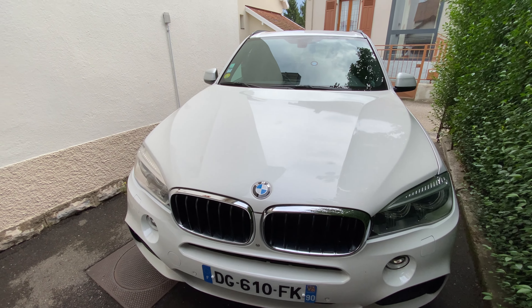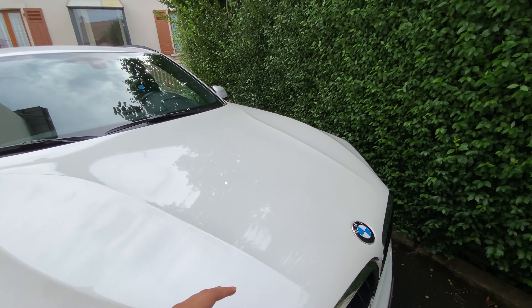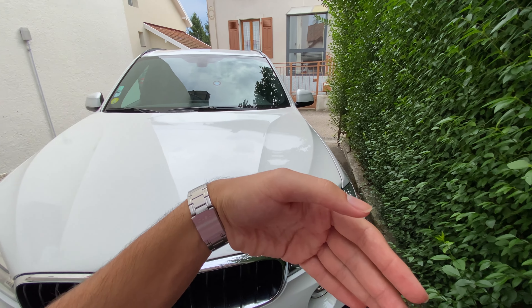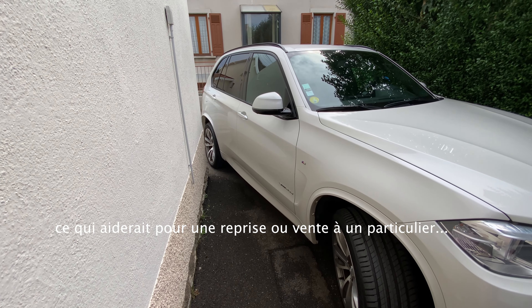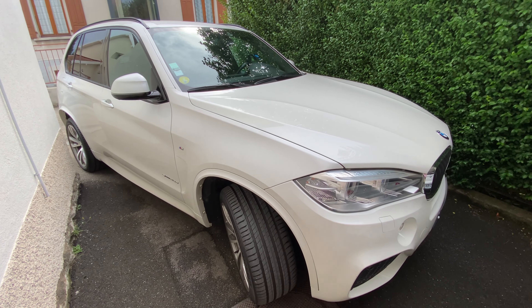Je vais vous parler de l'utilisation de cette X5, qui a beaucoup varié. Au départ, c'était une voiture du quotidien, ensuite on a eu une Toyota à côté et le X5 n'était utilisé que le week-end. Ensuite elle est repassée en daily jusqu'au déménagement en France, où elle a été importée par bateau — trois à quatre mois de transport. Elle a fait de très longs trajets, comme Toulouse–Franche-Comté deux fois, soit environ 600 km.